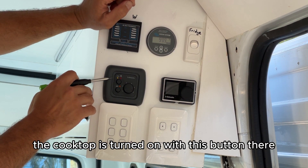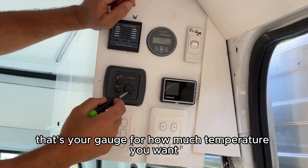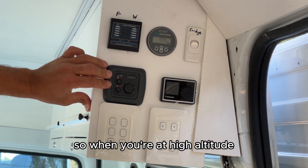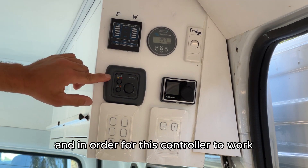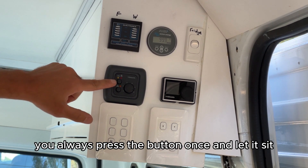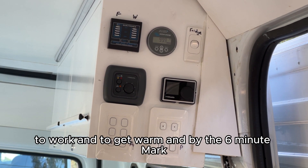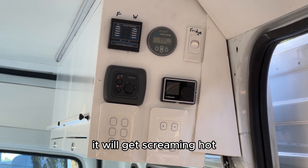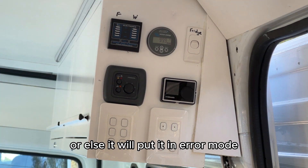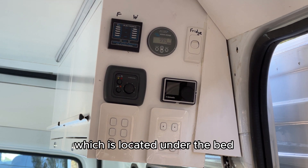Here is the controller for your Webasto cooktop. The cooktop is turned on with this button — that's your gauge for temperature. That button is for high altitude, so when at high altitude you should always use alpine diesel. In order for this controller to work, you always press the button once and let it sit — it will take three minutes to start working and get warm, and by the six-minute mark it will be screaming hot. Don't push the button on and off or it will go into error mode and you'll have to reboot it by pulling out the fuse located under the bed.